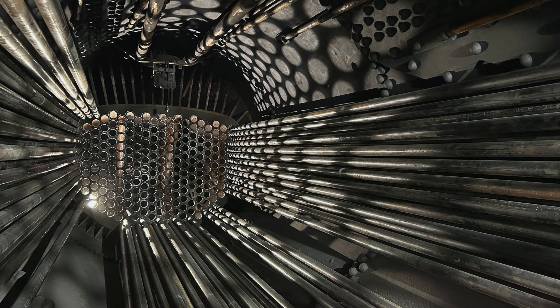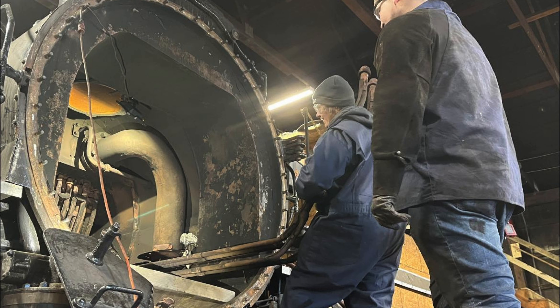We spent 2025 retubing the boiler, constructing brand-new superheater units and other repairs that the boiler needed, including all of the federal inspections and calculations to prove that the boiler is the correct strength.